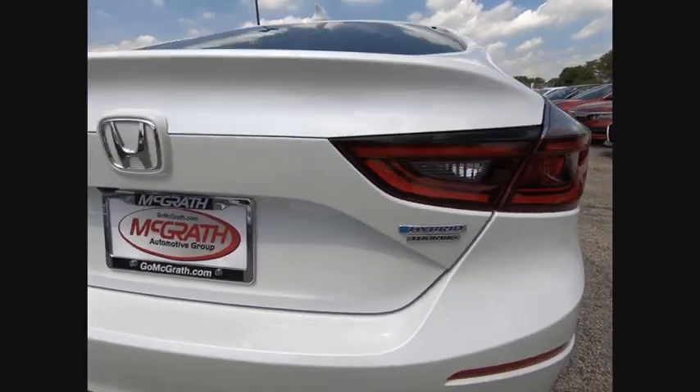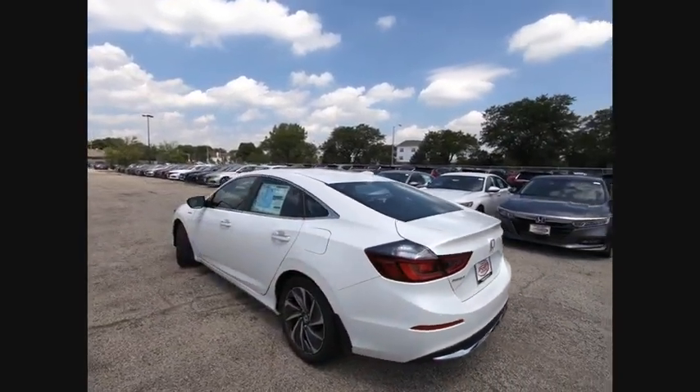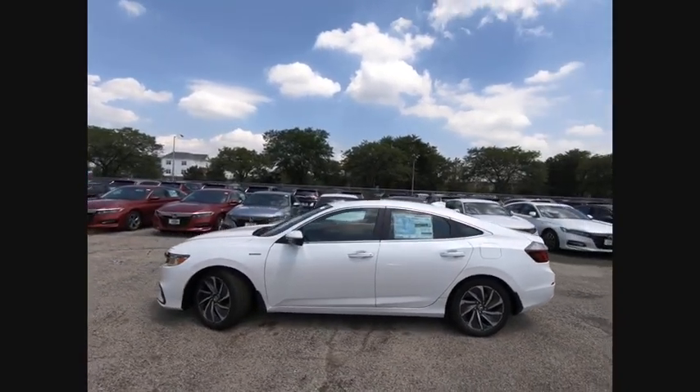Power passenger seat, keyless entry, remote engine start, stability control, anti-lock braking system, backup camera. Come see the car for yourself.